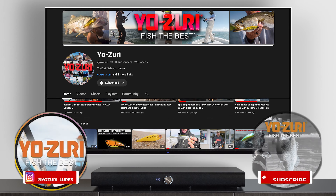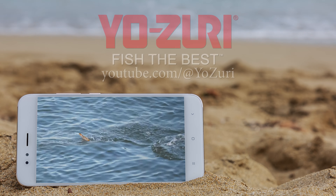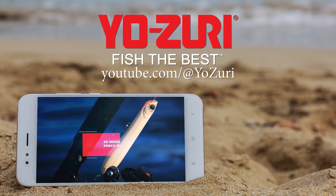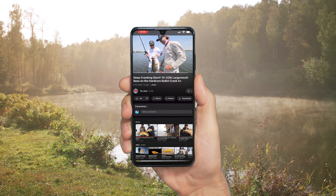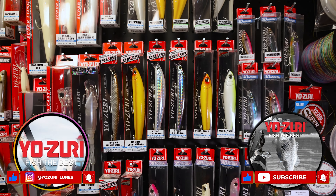Be sure to like and subscribe — we're going to be bringing content to you on a weekly basis for both fresh and saltwater to show you the quality of our products, how to use them, and how to make yourself a better fisherman by picking up Yozuri Line and Lures. Go and pick them up, like and subscribe, fish the best — fish Yozuri.